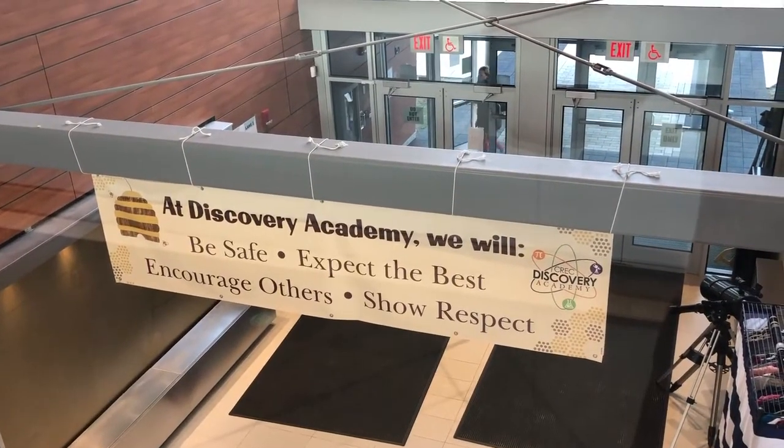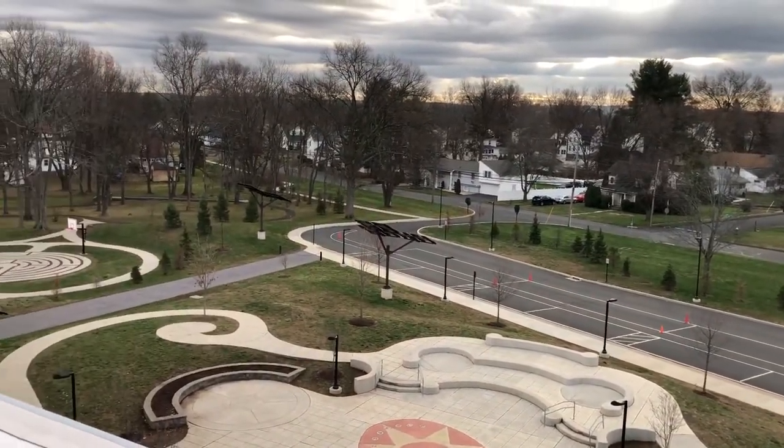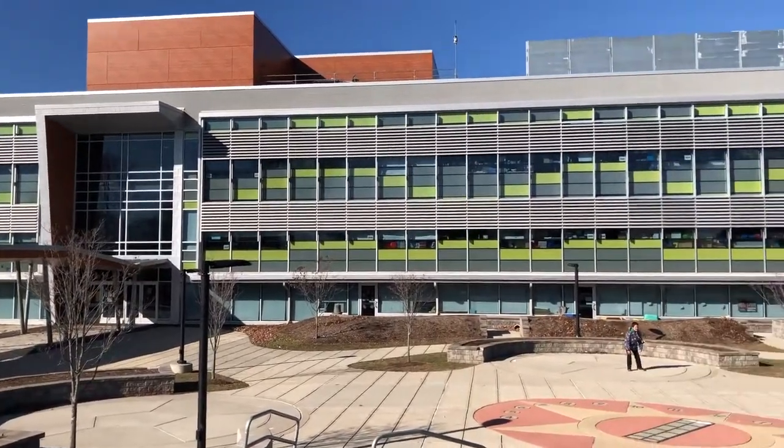Our school is conveniently located in Wethersfield, right over the border of Hartford, with convenient access to Interstate 91, the Silestine Highway, and the Berlin Turnpike. And our school grounds are amazing!